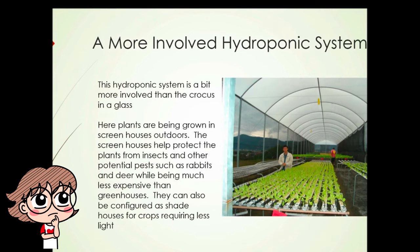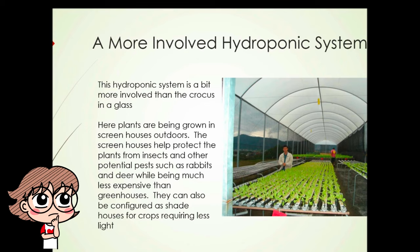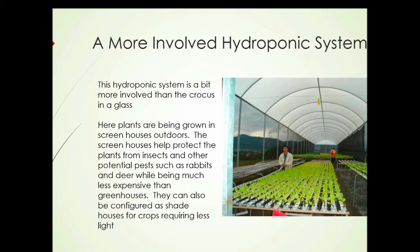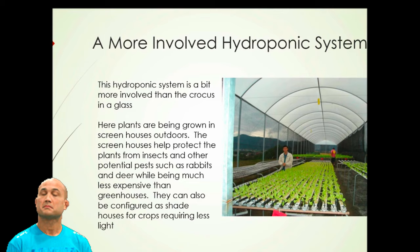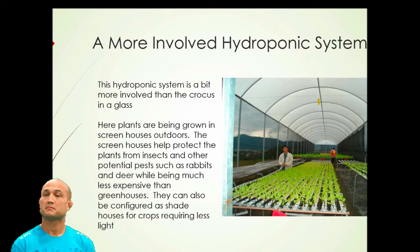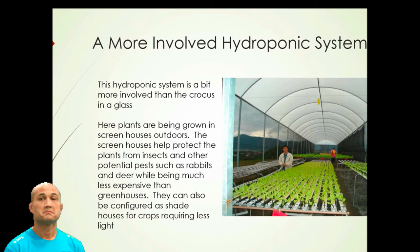This is a little more involved hydroponic system, growing plants in screen houses outdoors. This is different from greenhouse growing — the prevailing climate has an effect. The screens help protect the plants from insects and other potential pests such as rabbits and deer, while being much less expensive than putting up a greenhouse. They can also be configured as shade houses for crops requiring less light, or for crops we might want to shade for reasons such as blanching.